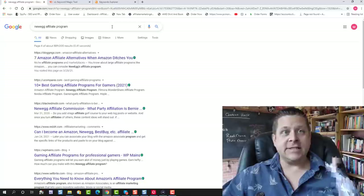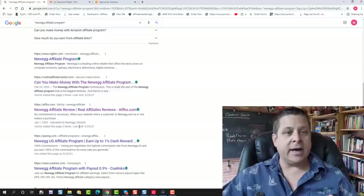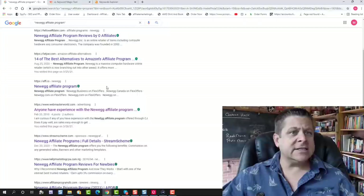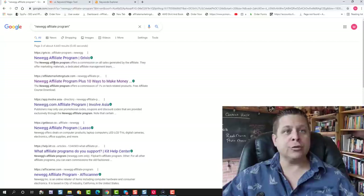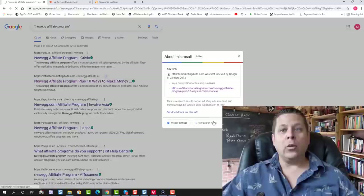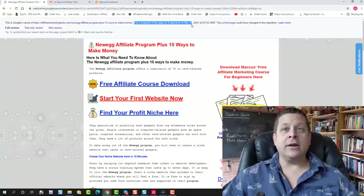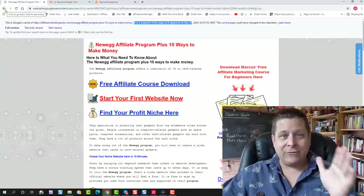It probably means Google has not yet fully indexed this page, which means any minute now this should show up and get a ranking. The second thing I'm gonna do is search for this in quotes and see if we show up — this is gonna show us if we're starting to get picked up. Not seeing it on the first page, second page. Okay — on page three we can see that 'Newegg affiliate program' is actually showing up. We can see here when this was picked up: it says this is a snapshot of the site the way it looked on March 28th, 2021 at around 4-5 o'clock in the afternoon.